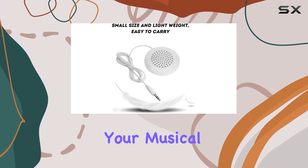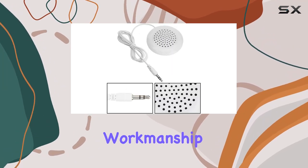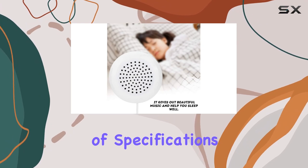The speaker not only enhances your musical journey but also contributes to a good night's sleep. The fine workmanship and exquisite appearance add a touch of sophistication, making it an aesthetically pleasing addition to your sleep routine.